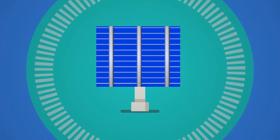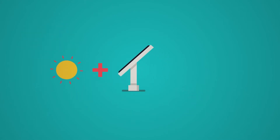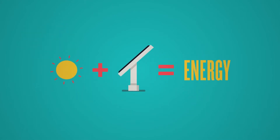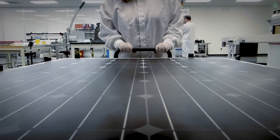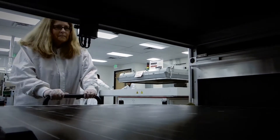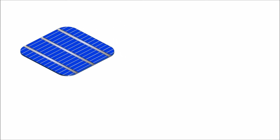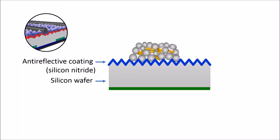A solar photovoltaic, or PV cell, is an electronic device that directly converts sunlight into electricity. Light shining on the solar cell produces both a current and a voltage to generate electric power. Silver lines on the front side of the crystalline silicon wafers extract electric power from the PV cells. To create the silver lines, companies apply a metallization paste to the silicon wafer. This paste contains silver, glass frit, and other ingredients.